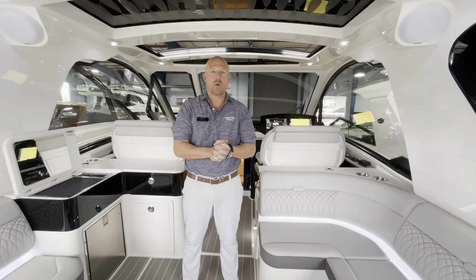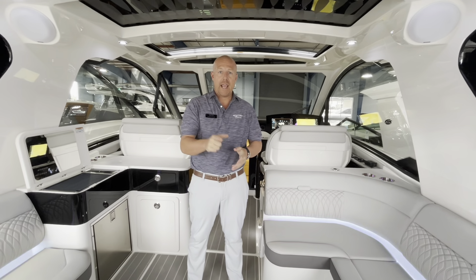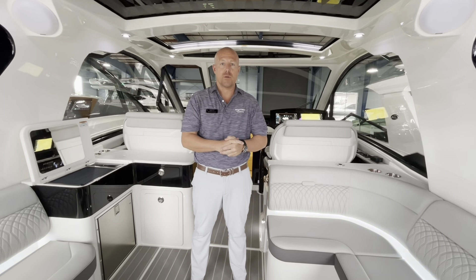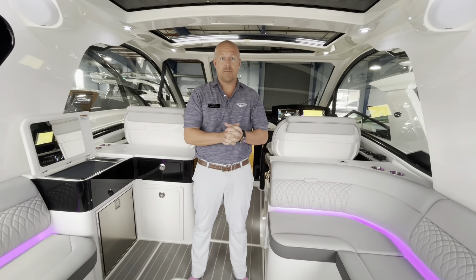I'm Patrick Roark with MarineMax Clearwater. We're on board a 2023 Sea Ray 370 Sundancer. Give me a call at 813-909-5064. The boat is available and ready for immediate delivery. Talk to you soon.